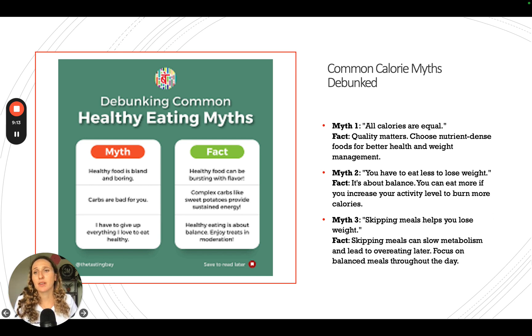Some common myths: Myth one — all calories are created equal. No, quality definitely matters. Myth two — you have to eat less to lose weight. Absolutely not. If you're not eating your basal metabolic rate, you're not eating enough. Most clients need to get back up to their BMR first, and then you can actually eat more as you increase your activity level and burn more calories. Myth three — skipping meals will help you lose weight. Skipping meals slows your metabolism and leads to overeating later. Focus on balanced meals throughout your day rather than starving yourself.